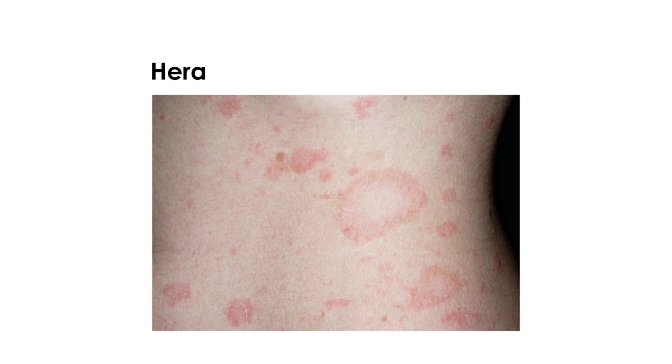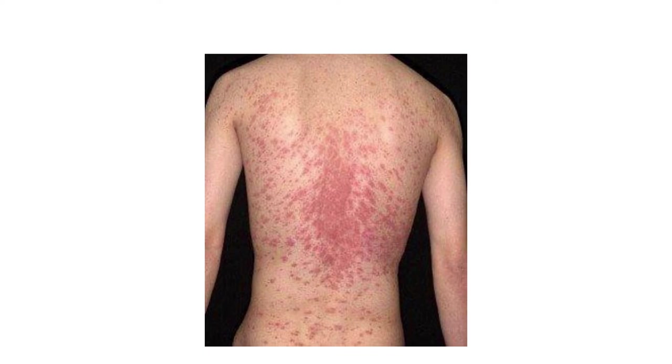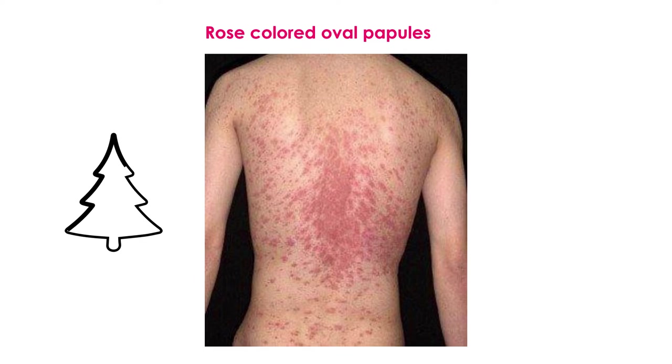Here is a photo of what is known as the herald patch — a relatively large oval finding on the trunk, anywhere from 2 to 10 centimeters. Here is another photo of a herald patch, and this can later progress to the full rash, which is illustrated in this photo. As you can see, these are rose-colored oval papules, and although it's not extremely obvious, they do sort of resemble that Christmas tree type pattern.